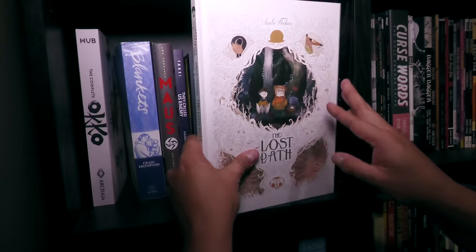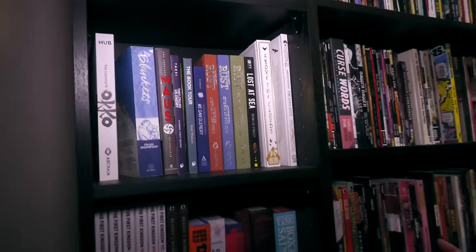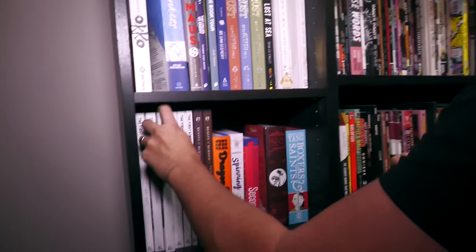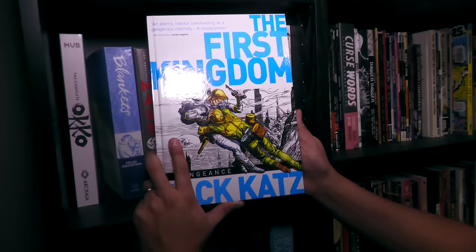That's why I do Hidden Gems every month — I pick five books off my shelf. That's honestly how it started: one day I didn't have an episode idea, I went to my shelf and was like, okay, I'm going to talk about five books nobody talks about. These — I think I bring up every year.